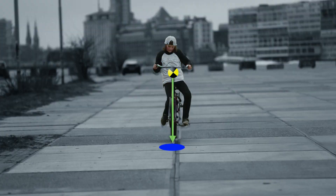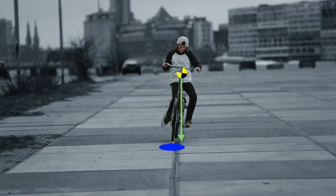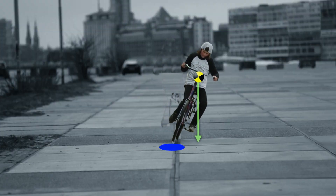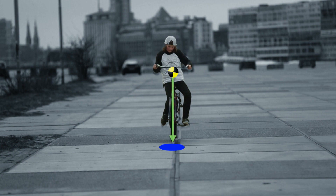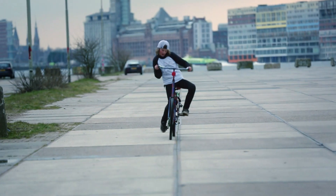Es difícil verlo, pero si exagero se ve así. Cuando el centro de gravedad no está por encima de la superficie de apoyo, pierdo el equilibrio y me caigo. Al mover el manubrio, traigo el centro de gravedad nuevamente hacia arriba de la superficie de apoyo y puedo mantener el equilibrio. Es bastante difícil andar en bicicleta.